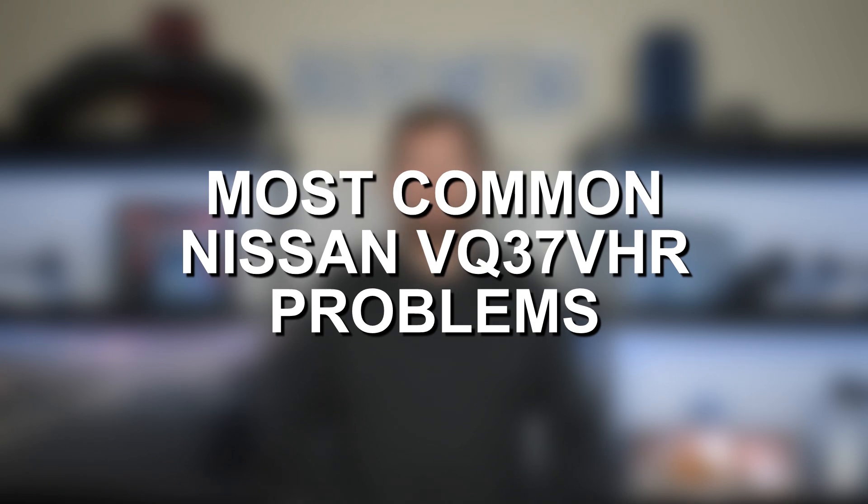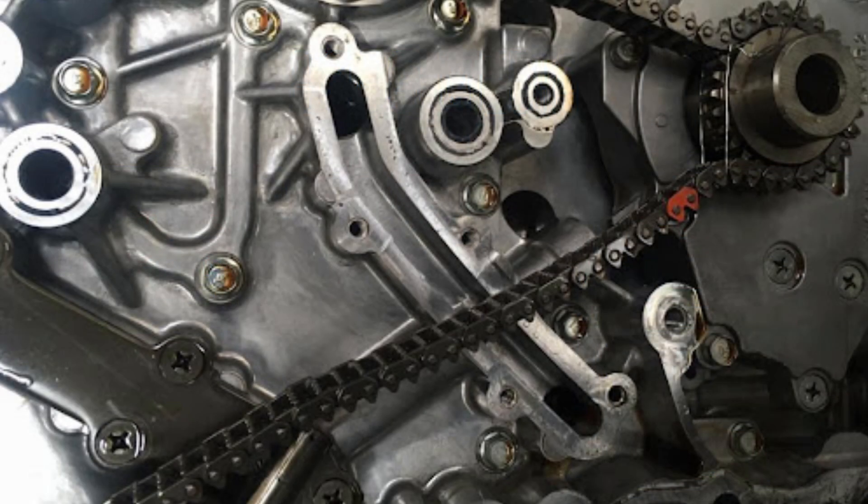However, no engine is perfect and there aren't any exceptions here. The VQ37 is still prone to a number of issues, so let's go ahead and jump in and discuss the most common problems with this engine. Starting off with the first issue at hand, one of the most common issues with the Nissan VQ37 engine is oil galley gasket failure. The VQ37 has two oil galleys behind the timing chain cover, and these galleys are responsible for flowing oil to the timing chain.